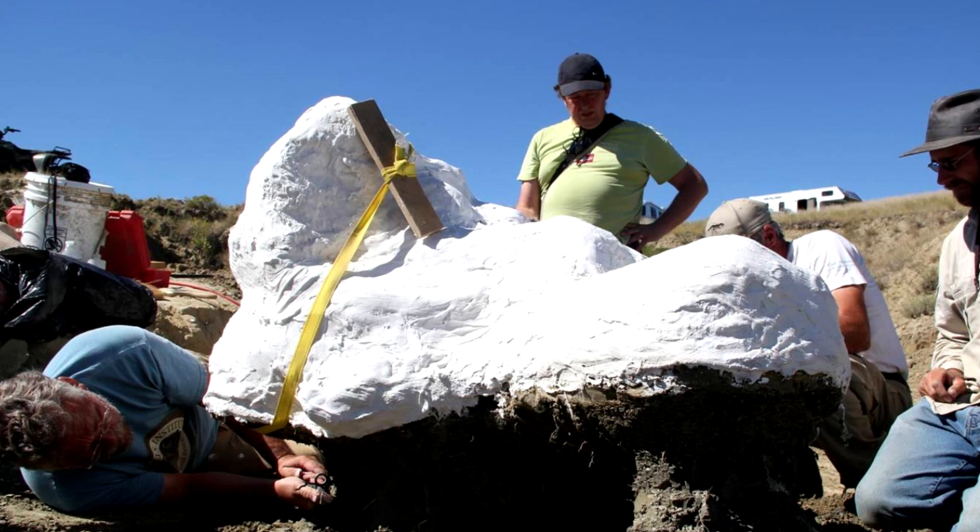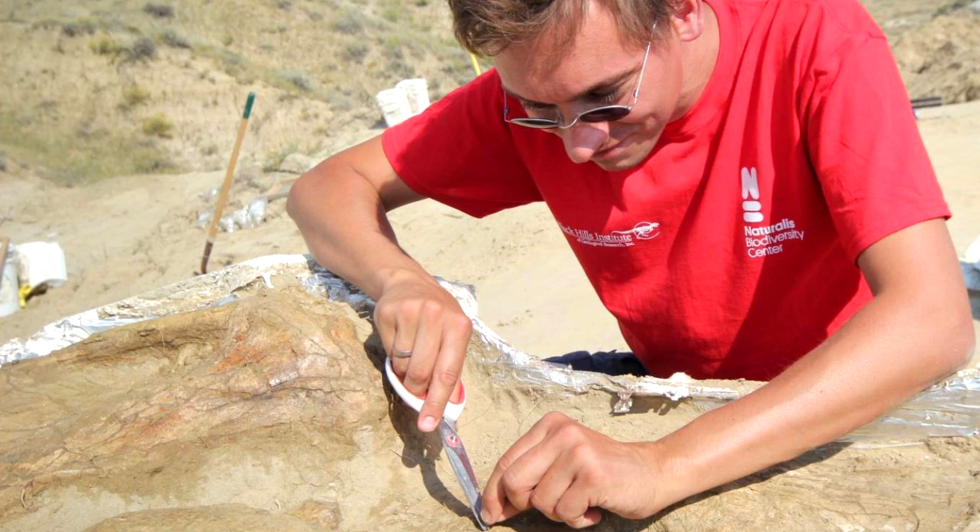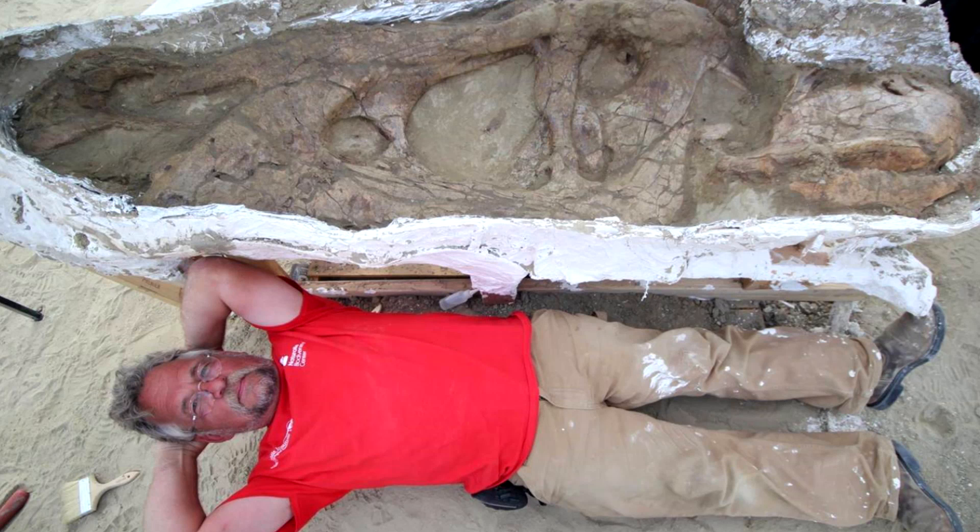You wrap it in a plaster jacket — and that's the head, that's the skull. One meter fifty. So here we're slowly exposing the bones. Isn't it beautiful? That's my colleague Pete, he's about one meter eighty, and that's the skull. This is the skull of a T-Rex. It's beautifully preserved. We've got pretty much everything.